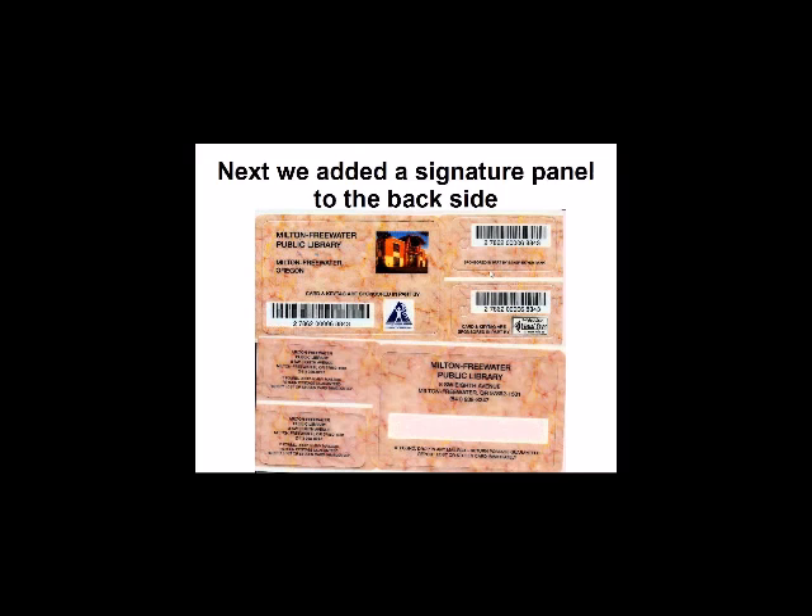The third time around when we bought cards, we changed it up just a little bit with a nice new picture of the library. New sponsors included a local physical therapy clinic, a local optometrist, and Baker Boyer Bank. We also added a signature panel on the back. We don't require a signature, but if everybody in your family has a card and mom's in charge of them all, it's hard to figure out whose card is whose — so they can write something on there, like mom, dad, Susie, whatever.